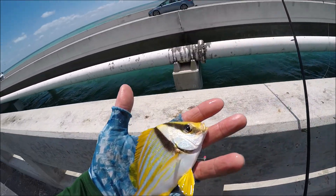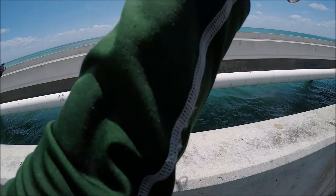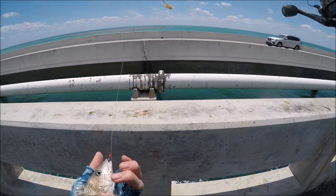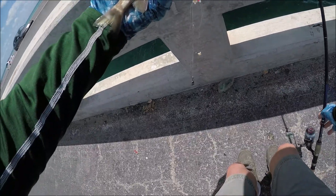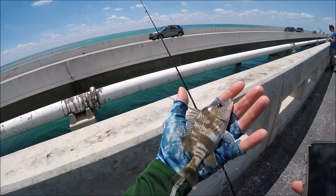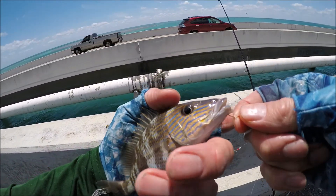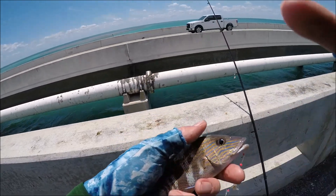Looks like another new species for the day - I couldn't even get my camera ready. Oh no, it's a white grunt. I thought it was a pigfish. Just another white grunt. Alright, well, there's a lot of them down there - a lot of fish. Nice patching, nice patching. The red mouth - excellent.